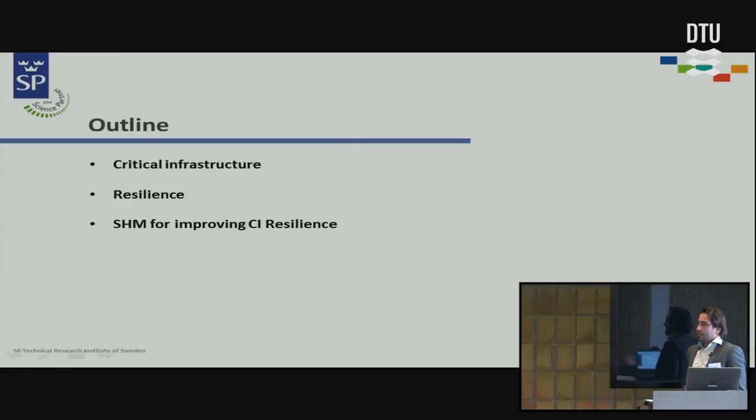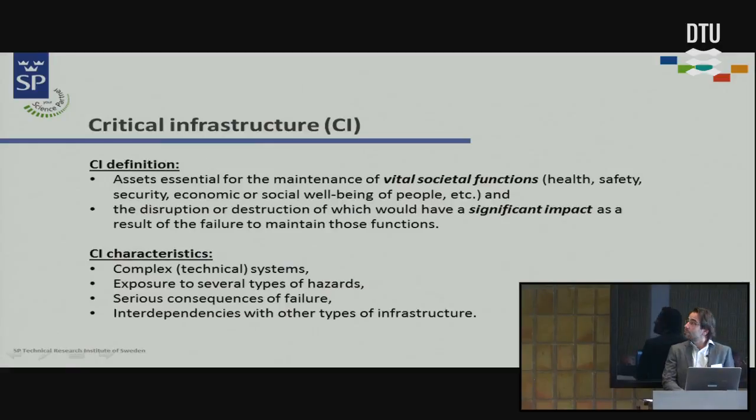We will talk a little bit about critical infrastructure — what that is and why infrastructure monitoring is important. We will also talk about the resilience concept, which I know a lot of people don't like this word. A lot of people here have worked with structural robustness, and I would also like to see how robustness and resilience relate to each other, and then I will talk about how structural health monitoring can improve the resilience of critical infrastructure.